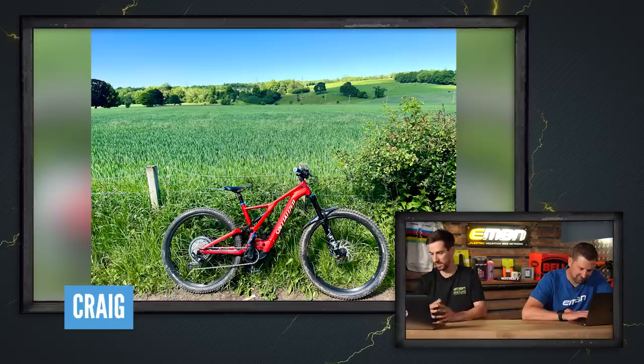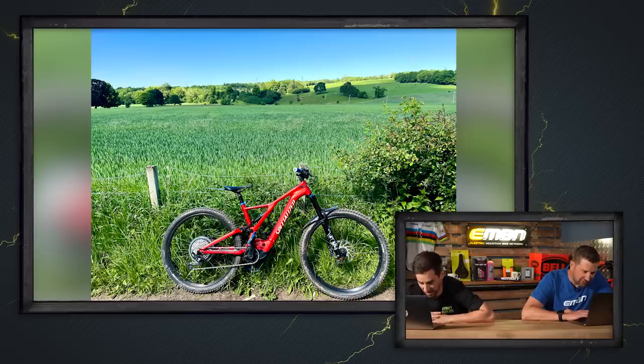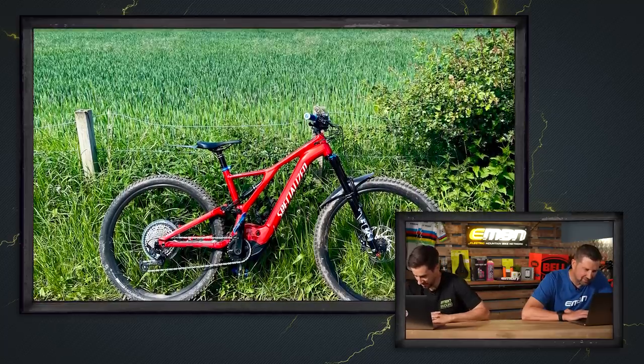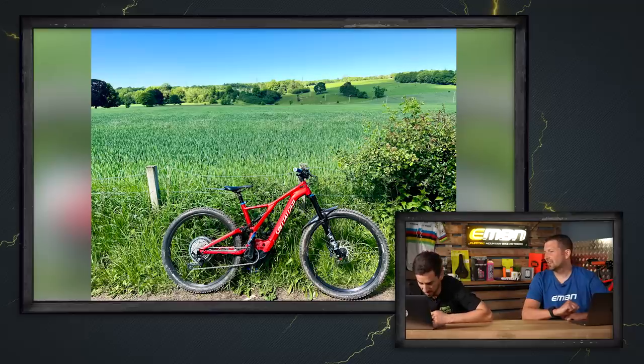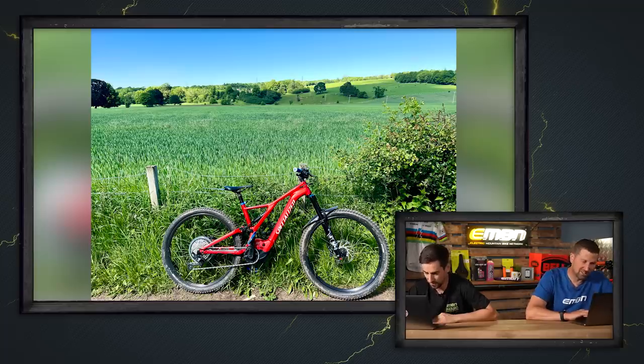Let's check out some viewers' bikes in the vault. First one is from Craig — this is a Specialized Turbo Levo Comp at Morgan Glen Larkol. I'm guessing that's Scotland — I can see cows and it's very green. That red bike pops against the green. Craig says: out for an adventure on a stunning day to explore places I've never been to, 47 kilometre ride. I think that's super nice — like the shorty little front mud guard as well.